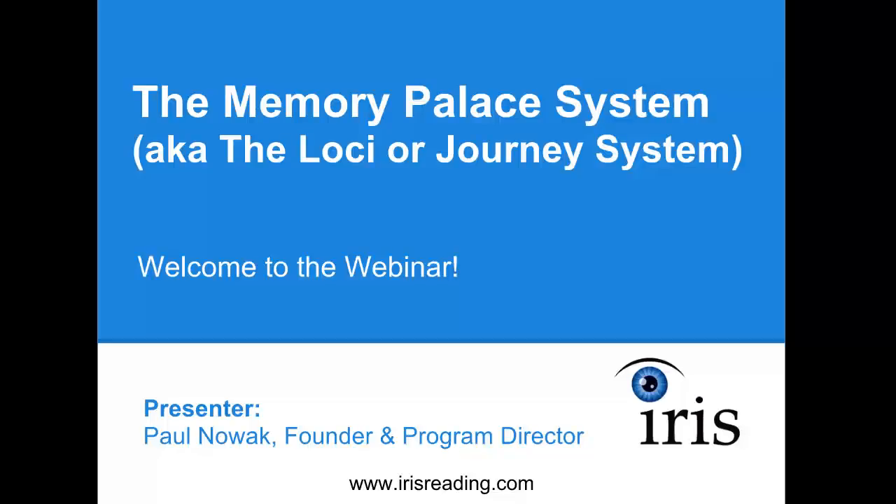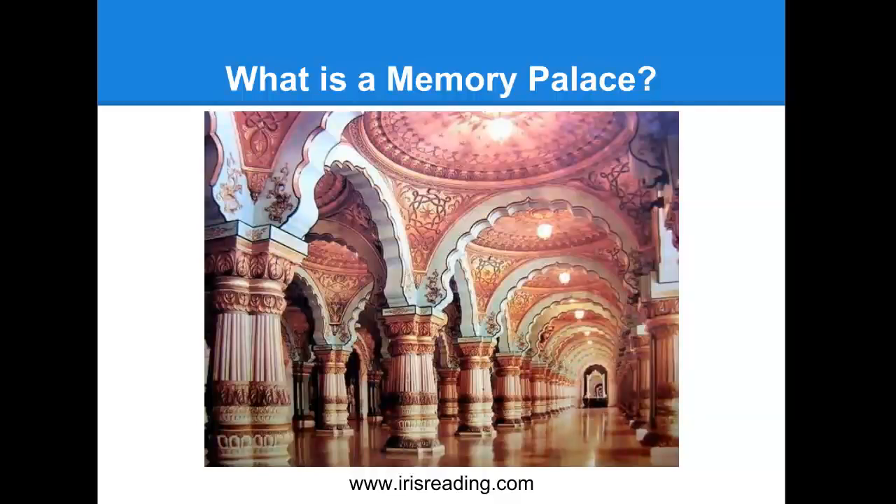It's one part in our memory improvement course series. Let's get right into what exactly is a memory palace. For those of you that aren't already familiar, the system is based on the assumption that people best remember familiar locations. Therefore, these locations can serve as clues to remember information associated with them. To use this method effectively, all you need to do is link something that you want to remember with a location.